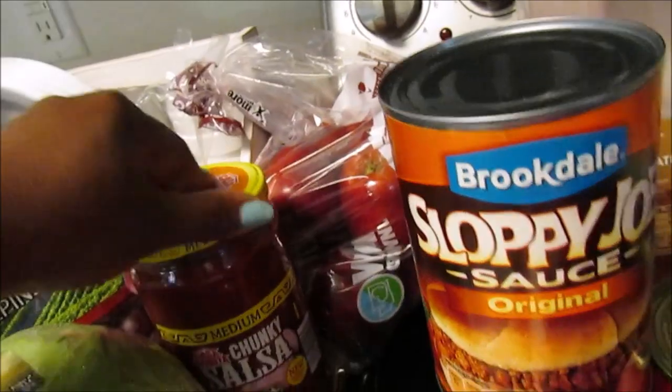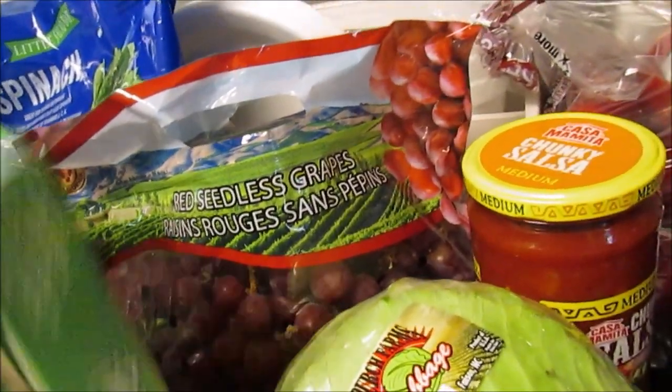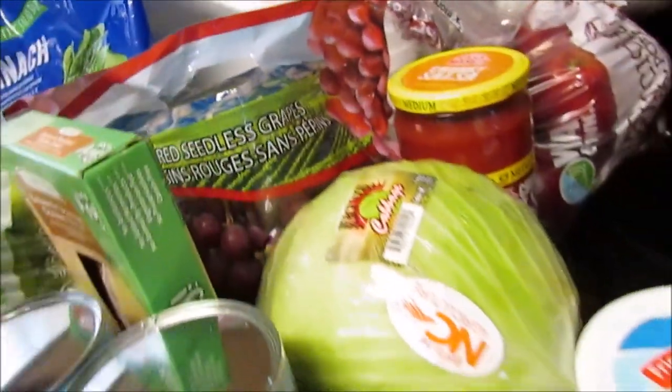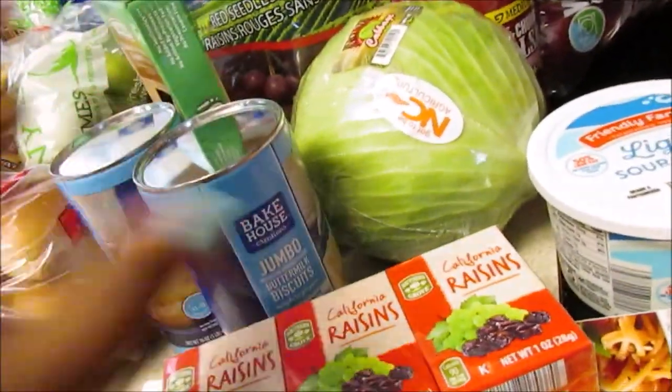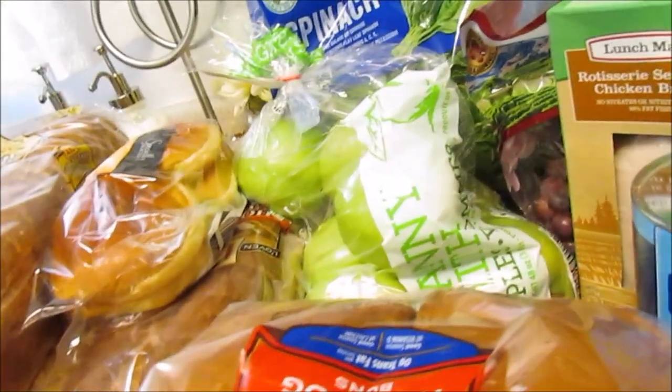I also picked up some pitted olives, apples, chunky salsa, cabbage, and red seedless grapes. Here is the rotisserie seasoned chicken breast — the Never Any variety. I also got some jumbo biscuits. I like to get those for the boys to fill them up, and they can make them themselves. I try to teach the boys independence in cooking their own things.